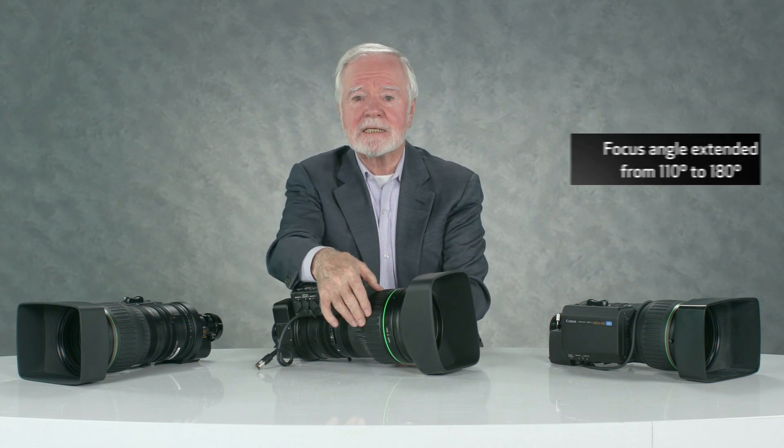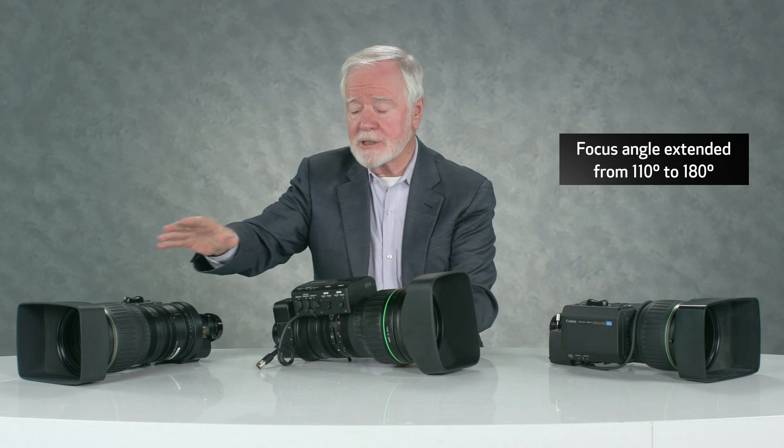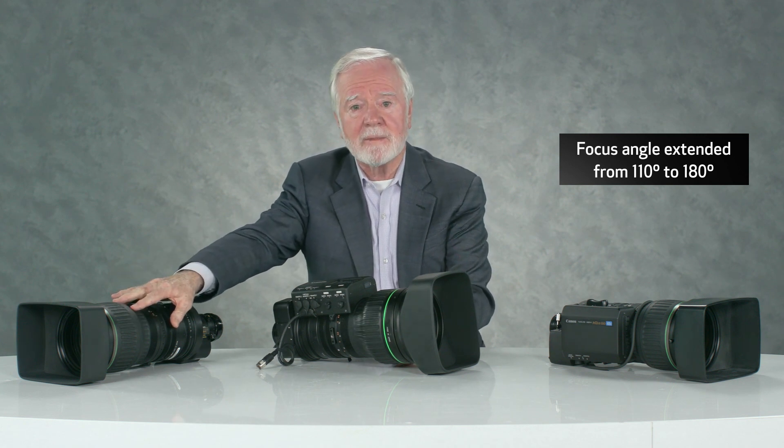Now, a few words about the optical performance of this lens. You will notice the large size of this input optical group — that's sensitivity. This wide-angle lens has an f/2 maximum aperture, and the companion telephoto is f/2.8 — very important for field production, and also important for 4K resolution. Focusing is that much more of a challenge, and for that reason we extended the rotation angle of the focus control to 180 degrees — a very cinematic rotation angle compared to the 110 degrees in the former high-definition lenses.